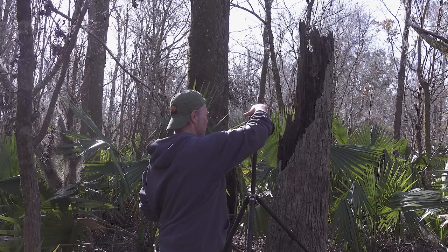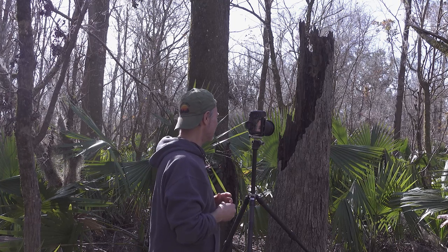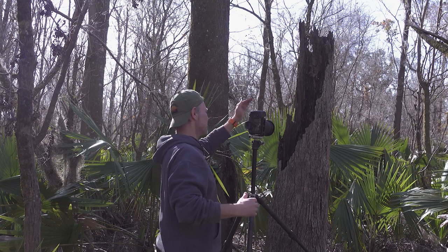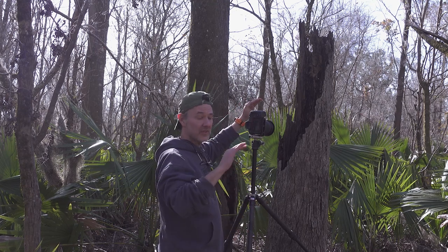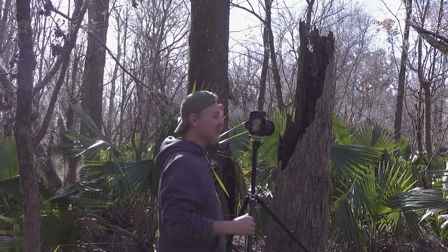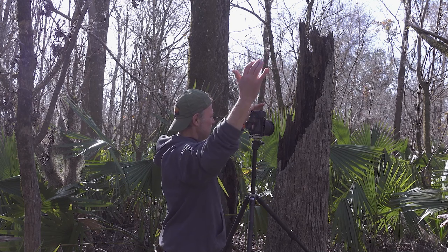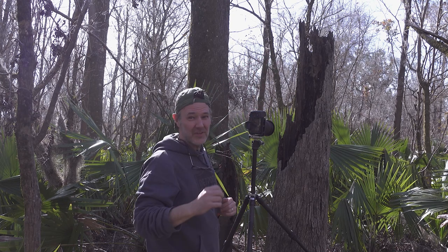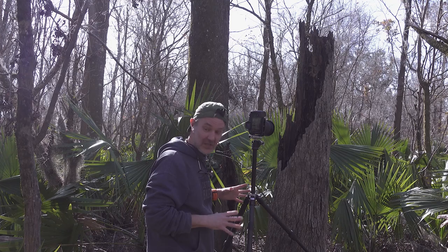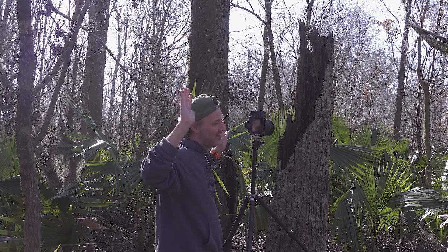I'm shooting at ISO 100, F9, to try and get the inside and outside of this tree sharp, with one sixth of a second as my exposure. I'm shielding my lens from the sun to keep the flare off — it's helping that contrast in the dark wood inside. Before, the lens flare was just washing out the dark wood in the background. Using a two second timer because the ground here is very soft and spongy, so any movement kind of moves the tripod. After about five minutes getting it positioned just right, two second timer, hands off, hold your breath, take the shot.